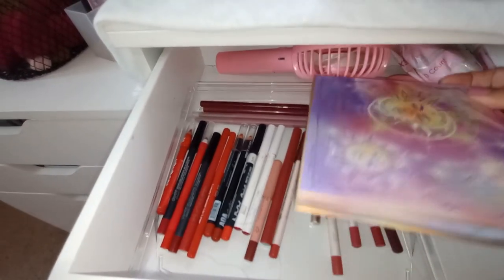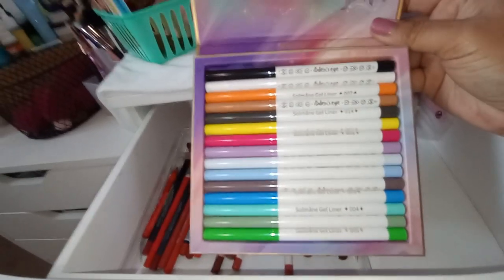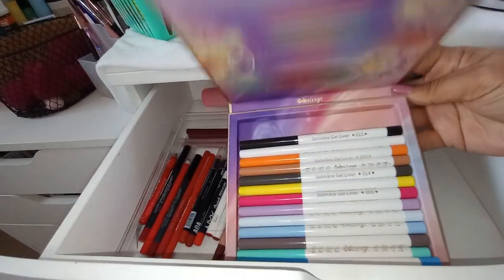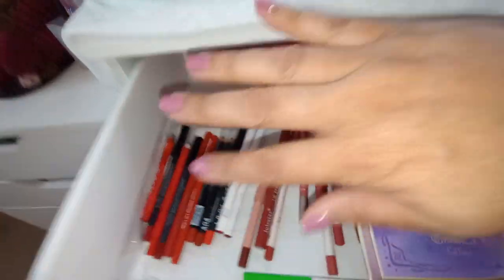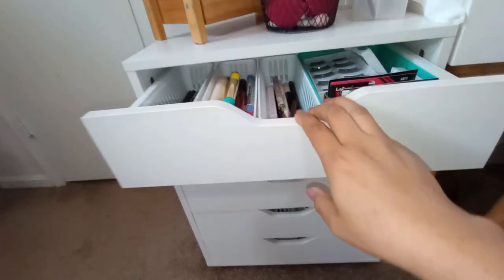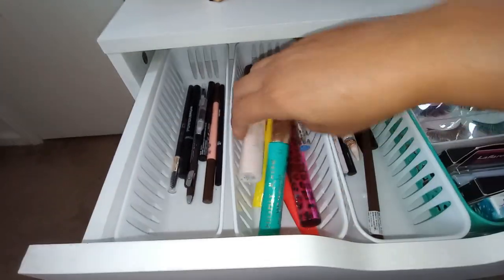These are my Odin's Eye liners that came out of a mystery box — I haven't had the chance to try any of these yet but I was very excited to get them. I keep them in here along with my lip liners, and this system works so much better for me. Moving into this section — the top drawer has brow products and mascaras.